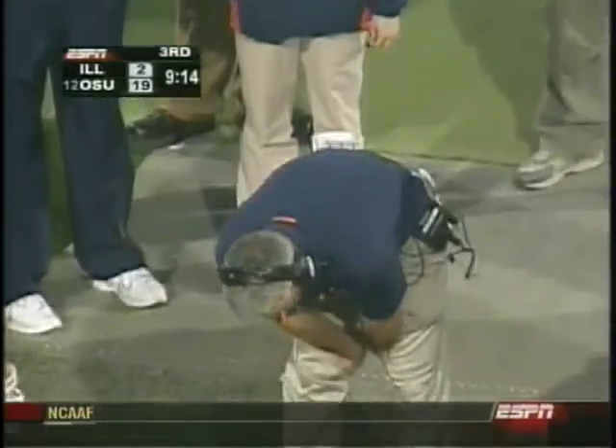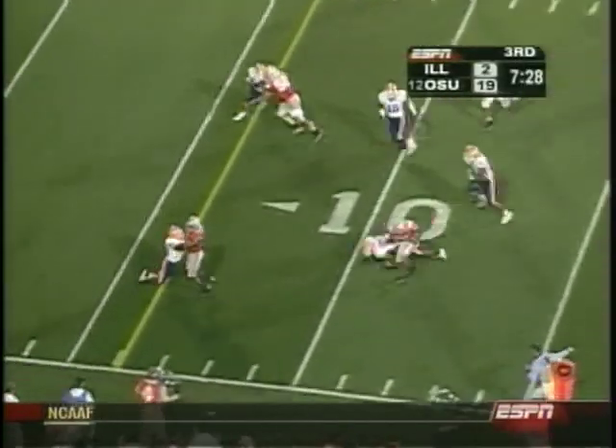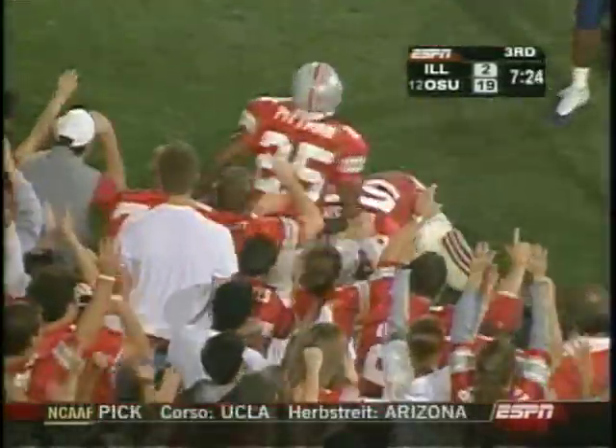First down. Your thoughts, Ron Zook — well you know, you got it on the last six tosses. Pitch it out, Antonio Pittman, left side, lowers his shoulder. Touchdown! Pittman for Ohio State.